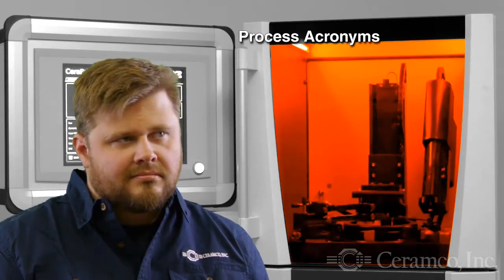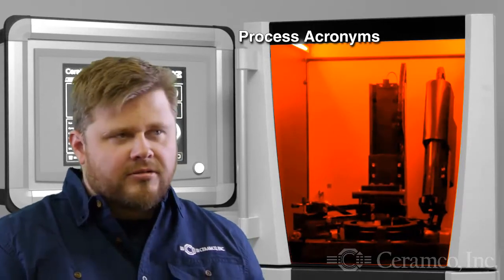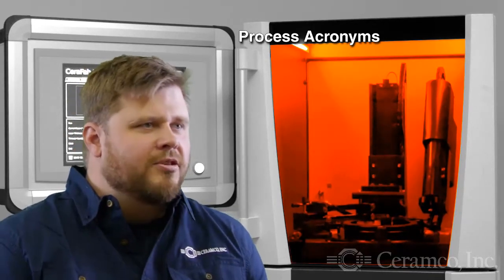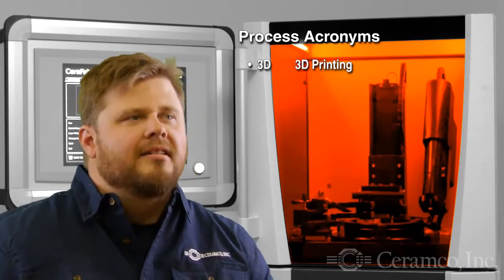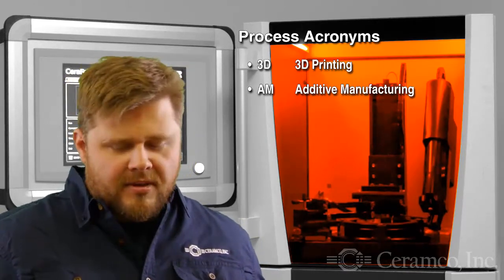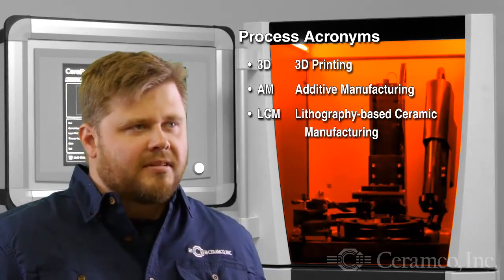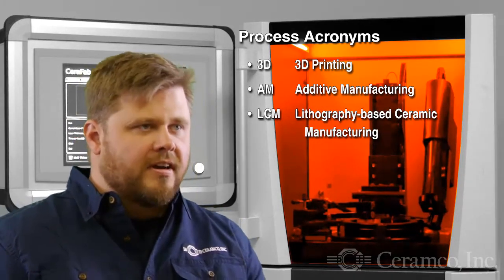So tell us Thomas, is there a difference between 3D, AM, or LCM? Let's eliminate the confusion with the terminology — those are really all the same. 3D is 3D printing, AM is additive manufacturing, and LCM is perhaps the least used term, but that stands for lithography-based ceramic manufacturing.